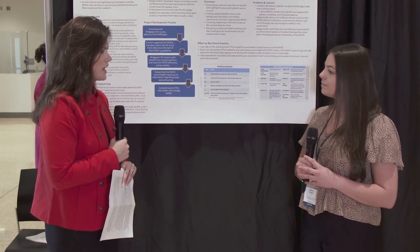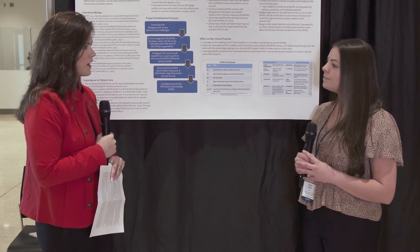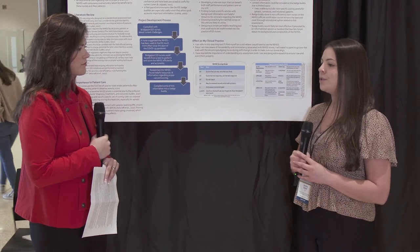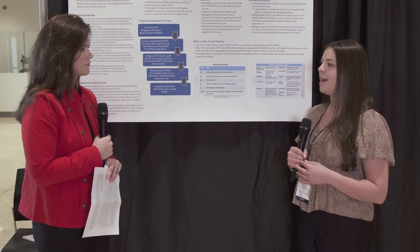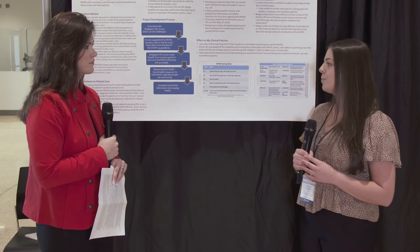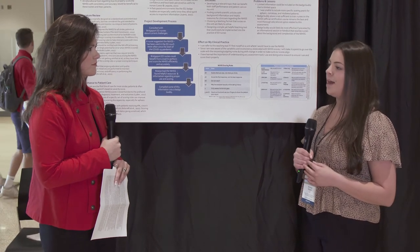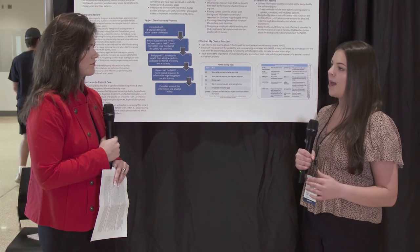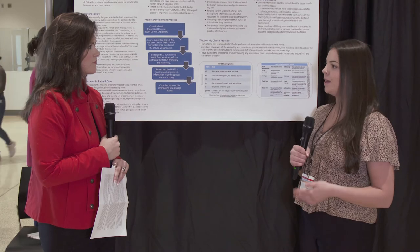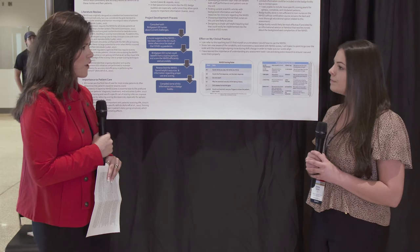Diving into your takeaways — can you give us a top few takeaways from the research you conducted? I think a big takeaway is just knowing the tools and assessments you're doing and how they're supposed to be scored, because it's really important that standardized tools are kept consistent throughout, and that each patient is scored in the same way so your outcomes align with how the scale is supposed to be used.